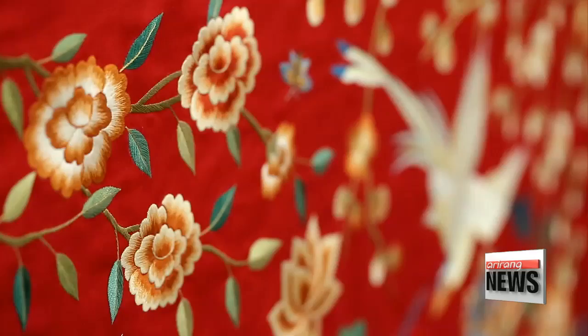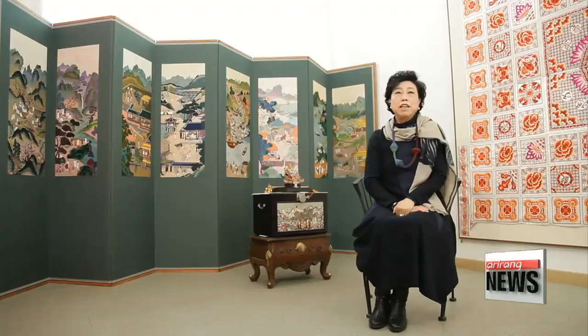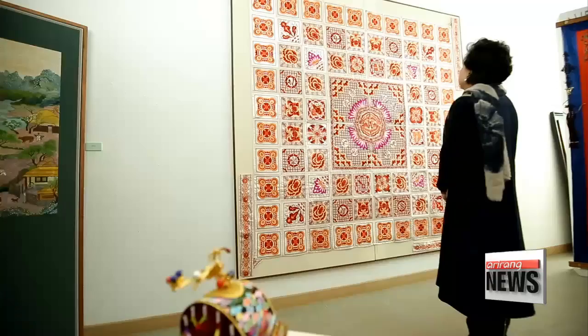All these colorful, exquisite pieces have been created by one master artisan, ee Jungsook, with over 40 years of her life dedicated to traditional embroidery. I believe tradition has the greatest global appeal. With that in mind, I decided to take up embroidery again in my 40s, which I used to do in my 20s as a hobby. My new goal is to globalize this cultural heritage using traditional techniques and develop it into an appreciated form of art.